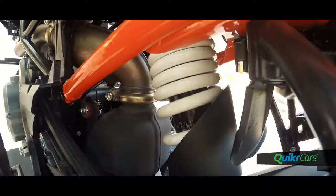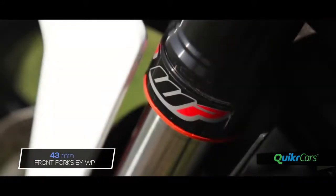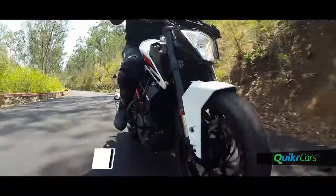The 250 also gets the new 2017 suspensions at both ends, but it remains stiff overall. The 41mm front forks handle sharp bumps much better, and being open cartridge keeps tuning as an upgrade possibility later.